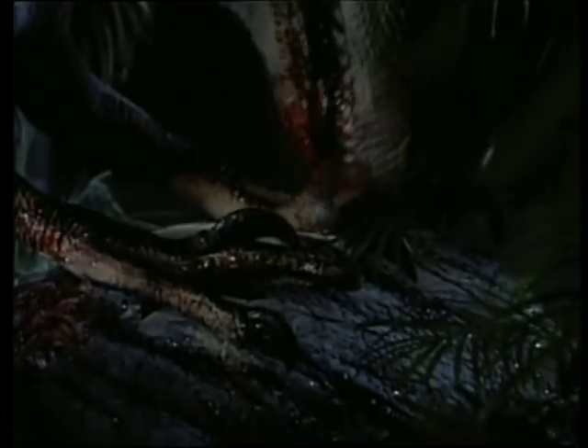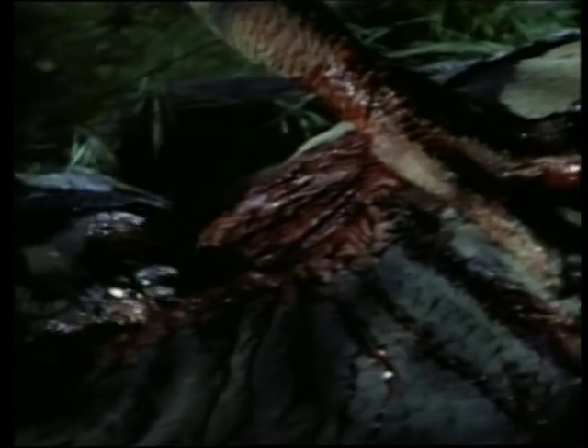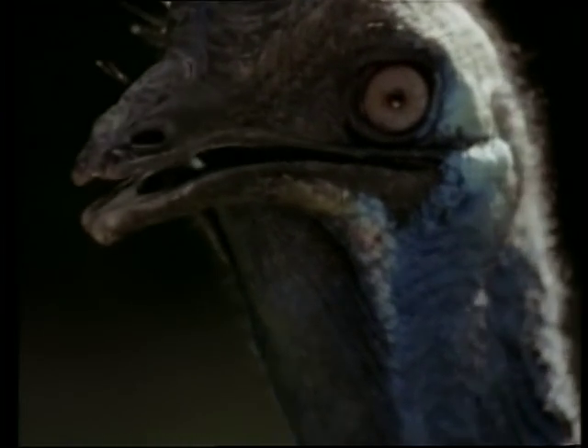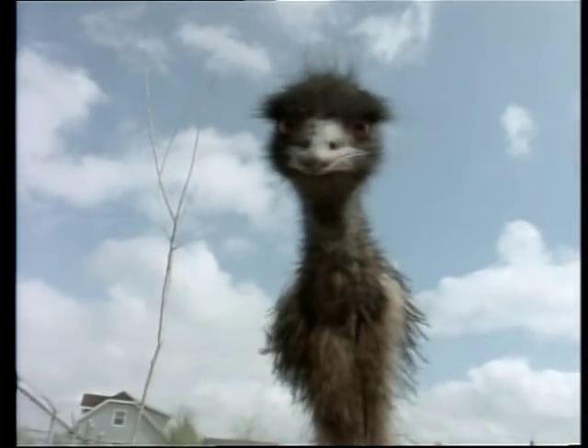They call it Deinonychus — terrible claw. Imagine the nightmare: 100 million years ago, this was the greatest killing machine on Earth. Now imagine the nightmare is not over. What if it escaped extinction and stowed away to the future? Behold the dinosaurs of the modern world.